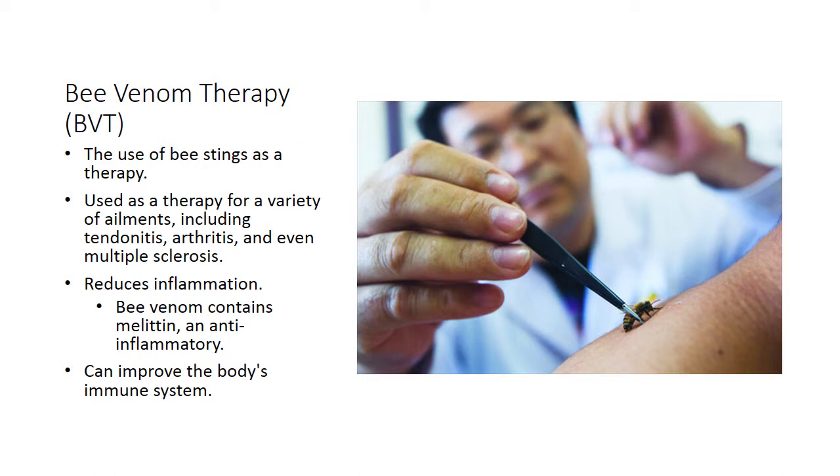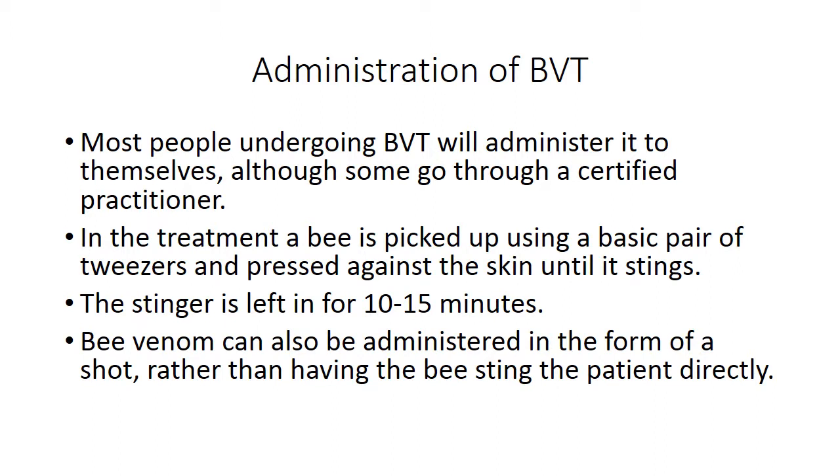BVT can also help by improving the body's immune system. Bee venom therapy is usually done by the person themselves, although sometimes the person may opt for a certified practitioner, though insurance rarely covers the cost of treatment by a practitioner.